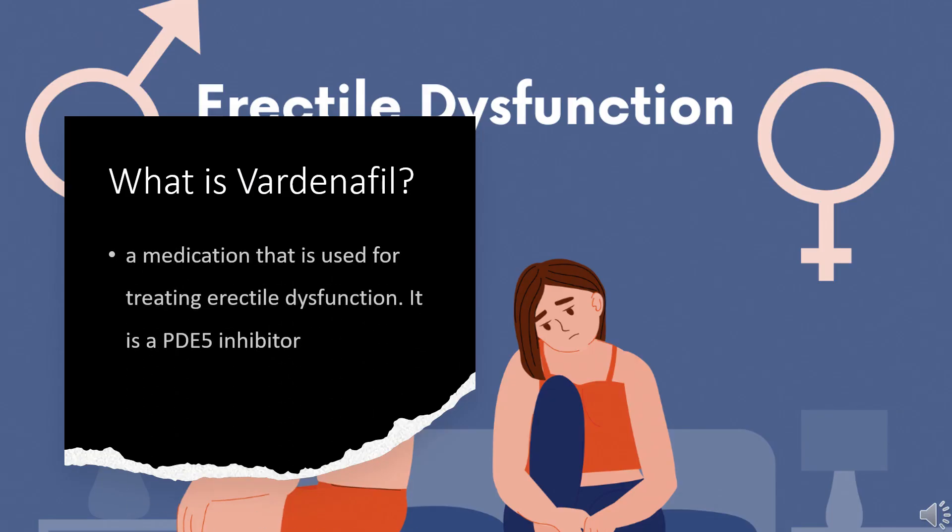Vardenafil, sold under the brand name Levitra among others, is a medication used for treating erectile dysfunction. It is a PDE5 inhibitor and is taken by mouth.